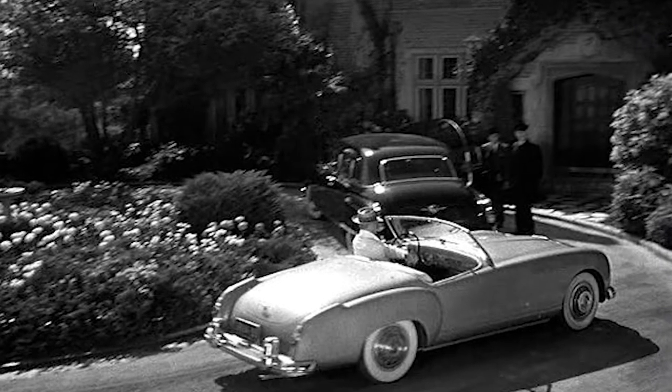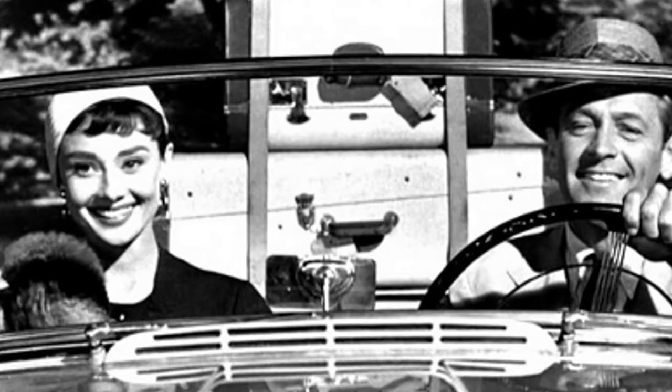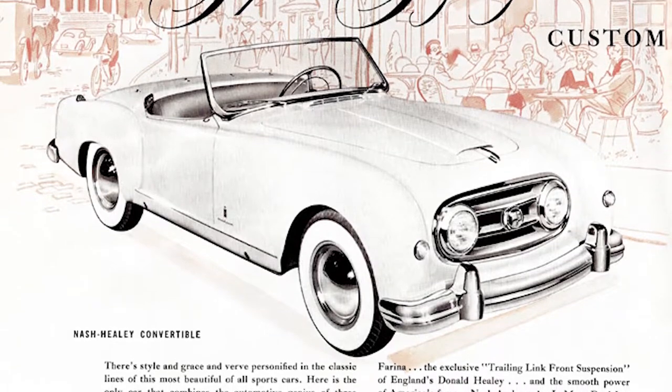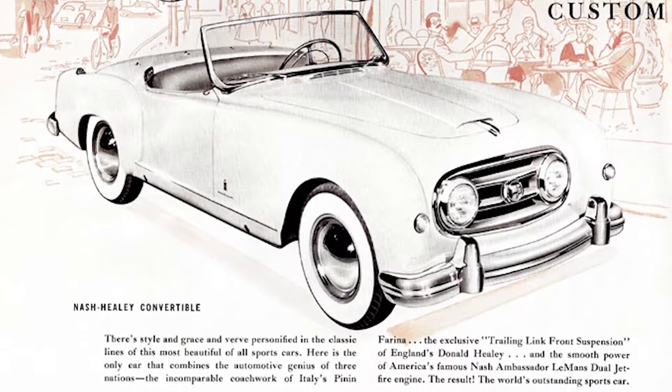The Nash Healey roadster also became a Hollywood star, featured in the movie Sabrina. The collaboration between Nash and Pininfarina on the Nash Healey was so successful that Nash went to Pininfarina to redesign their line of family sedans, and for the first time advertised them as being designed in Italy. They had it in their brochure so that people knew they didn't have to be a Hollywood movie star or a race car driver to own a custom-bodied car — you could have Italian style by walking into your Nash dealer and buying a sedan off the floor. It was unprecedented.